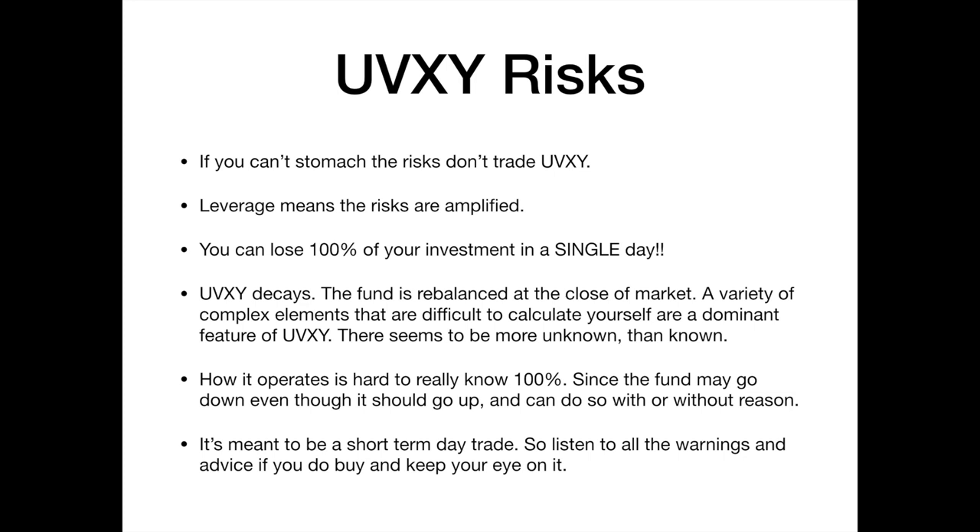UVXY decays — the fund is rebalanced at the close of market each day, and there are a variety of complex elements that are difficult to calculate yourself. This is a dominant feature of UVXY and there seems to be more unknown than known. How it operates is hard to know 100% since the fund may go up or down even when it should go up, and can do so with or without reason. So it's meant to be a short-term day trade — make sure you listen to all the warnings and keep your eye on it.